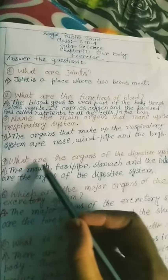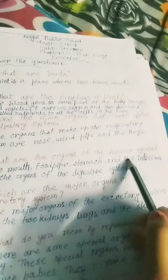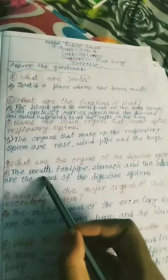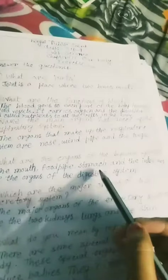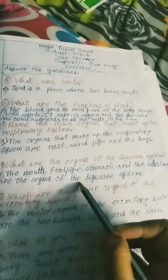What are the organs of the digestive system? The mouth, food pipe, stomach, and the intestines are the organs of the digestive system.